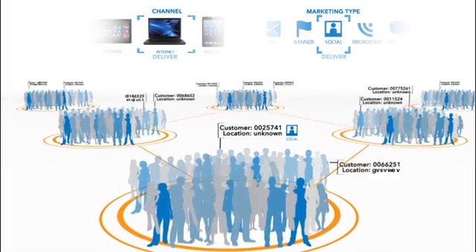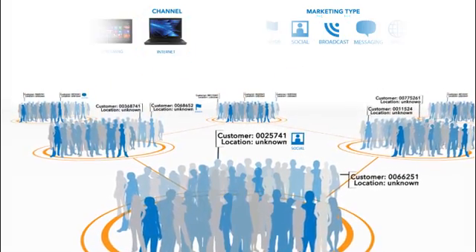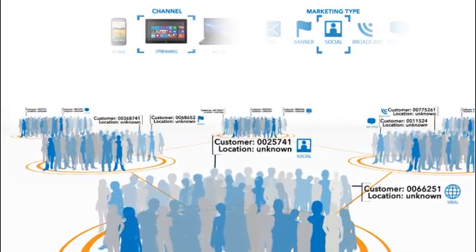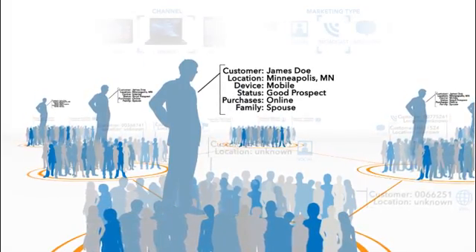As a marketer today, finding the right customers and delivering targeted, customized messages to them is more complicated than it's ever been before. Channels are fragmented, mass media campaigns are less efficient, and big data is increasingly important to target the right customers.